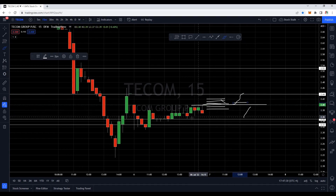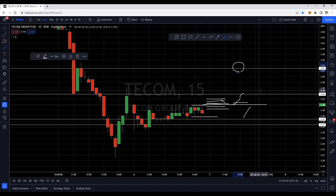Markets are very volatile. Stop loss should be very small, at around 2.36, and then you can target 2.53. Still, I would recommend quick entries and quick exits — take your profit home.